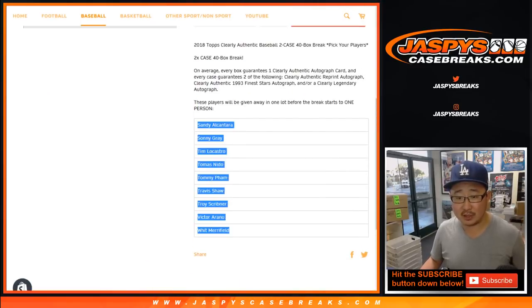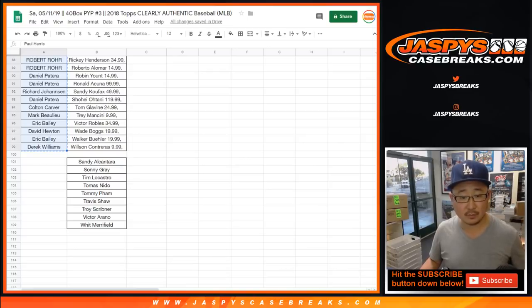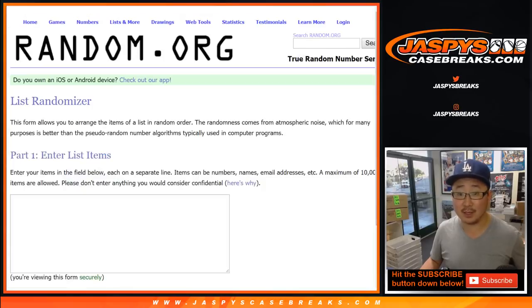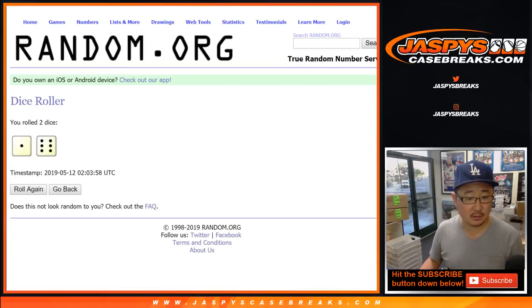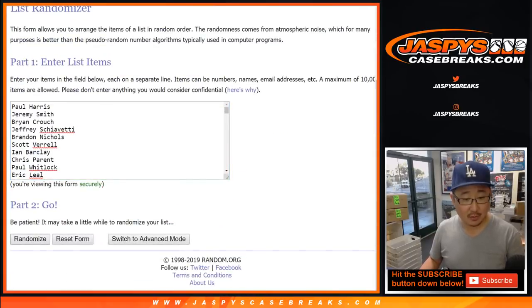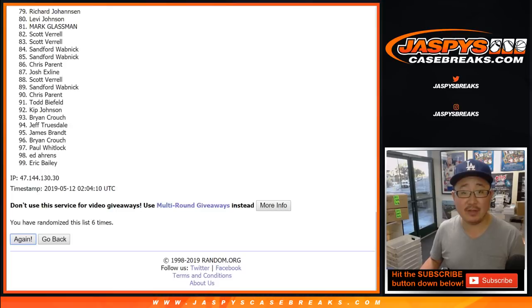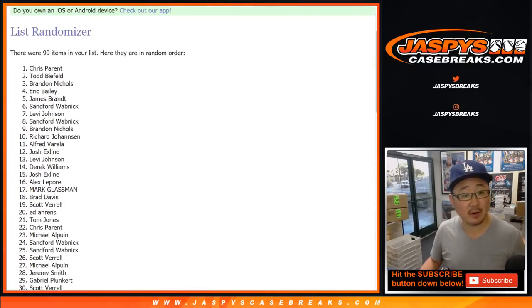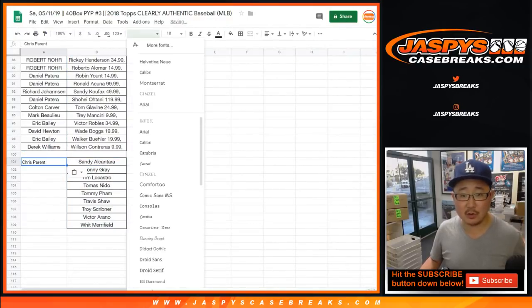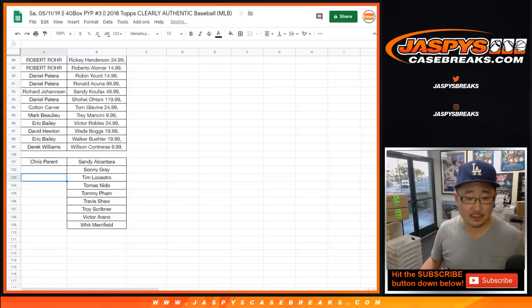As we said in the item description, one person is going to get this block of players right here, from Paul Harris all the way down to Derrick Williams. Let's see who gets this combo spot. Rolling the dice — seven times — and seventh and final time, seven name on top is Chris Parent. You'll get this combo spot right here. We do not charge shipping unless you're international; unfortunately we do have to charge shipping for that.